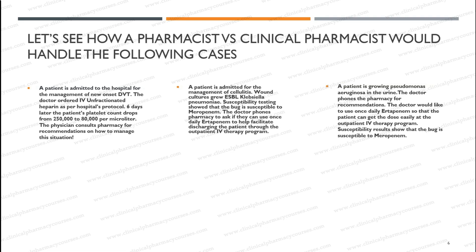The first example on the left is a patient admitted to the hospital for the management of a new onset DVT — deep vein thrombosis. The doctor ordered IV unfractionated heparin as per the hospital's protocol. Six days later, the patient's platelet count drops from 250,000 to 80,000 per microliter — a significant drop in platelets after six days of therapy. The physician then consults pharmacy for recommendations on how to manage this situation.